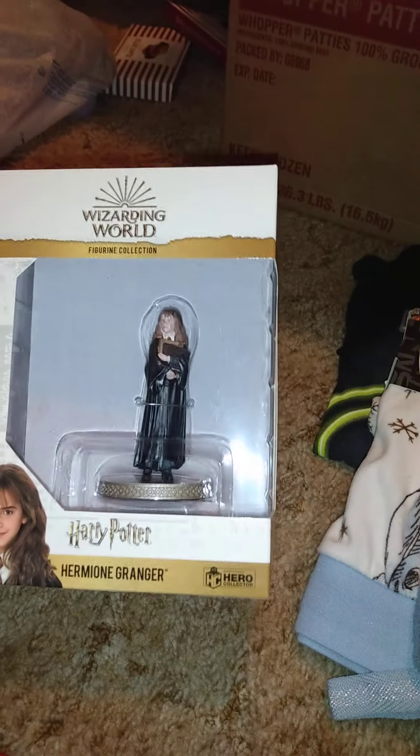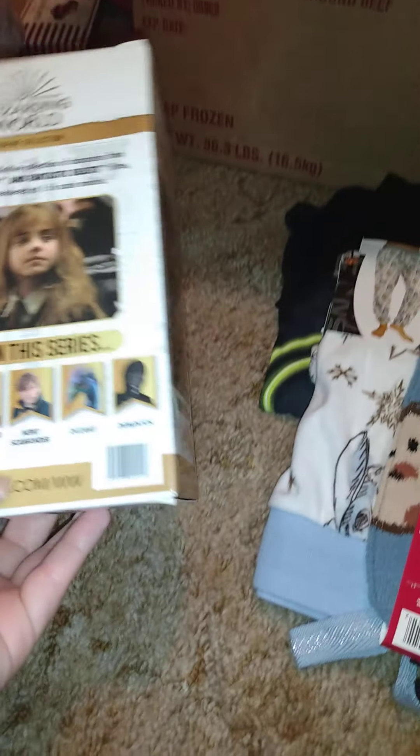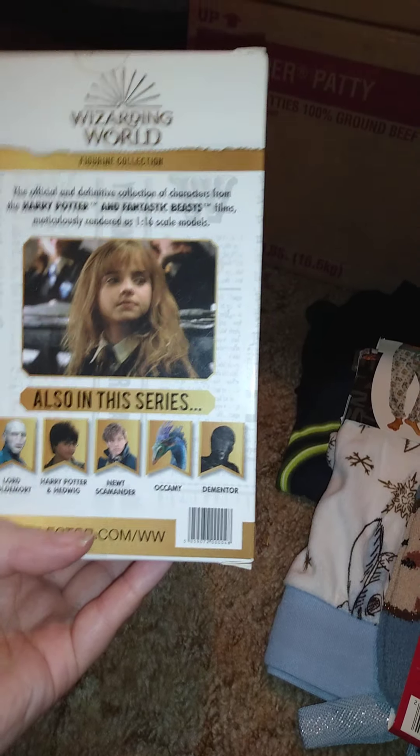He also got me this Harry Potter figure, which is Hermione Granger. That's what the side looks like and that's what's in that series as well.